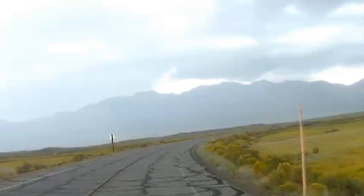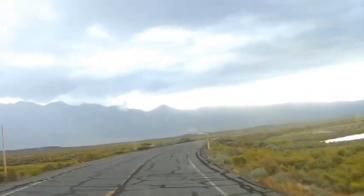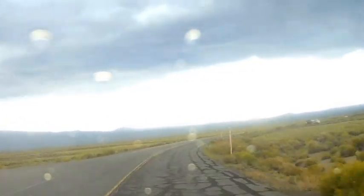As I drove closer I saw a little rain squall happening, and of course by the time we got to the campground it was raining heavily.